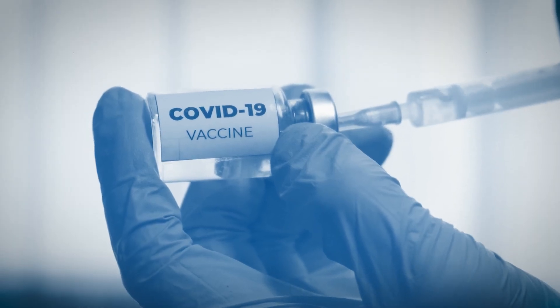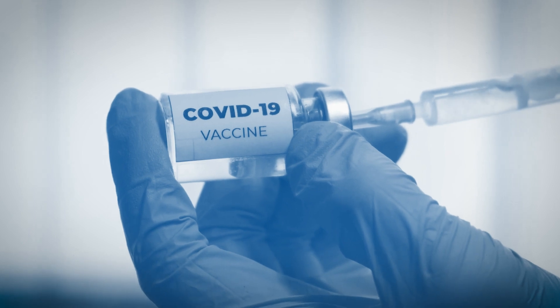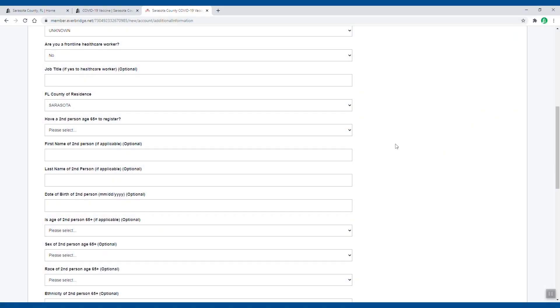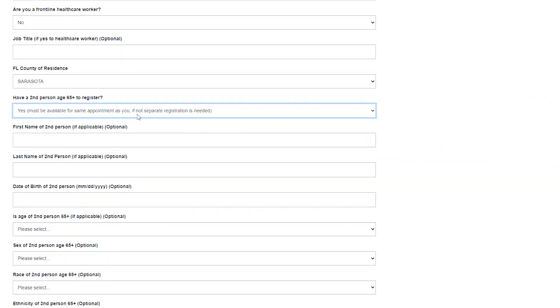Here's how to verify and update your Sarasota County Everbridge COVID-19 vaccine registration account information. This is especially important if you've registered a second person to receive their vaccine along with you.